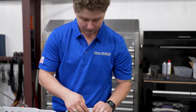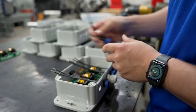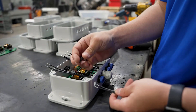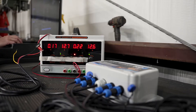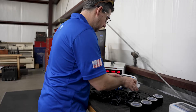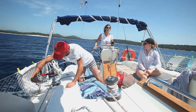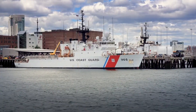Boat owners the world over consider this company's modern and innovative products a must-have in the fight against the damaging effects of marine biofouling. Their ultrasonic anti-fouling products have become a trusted and reliable solution for recreational boaters, commercial ships, fire and rescue, and defense forces.